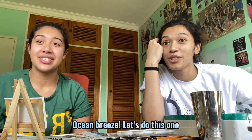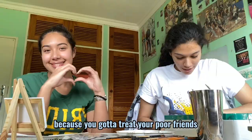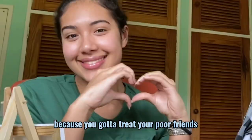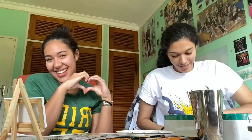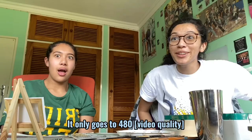Look guys, we bought these little... Kelly, I don't know, I bought them and I'm giving them to Hana because you gotta treat your poor friends. Once I get money I'll treat her, once I get a full-paying job and a salary.